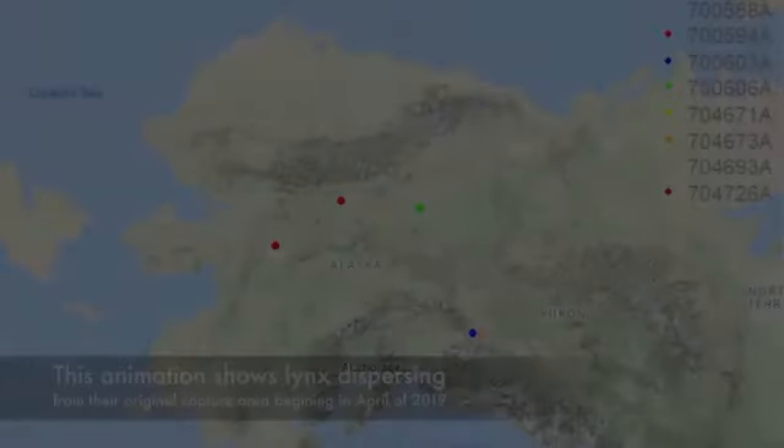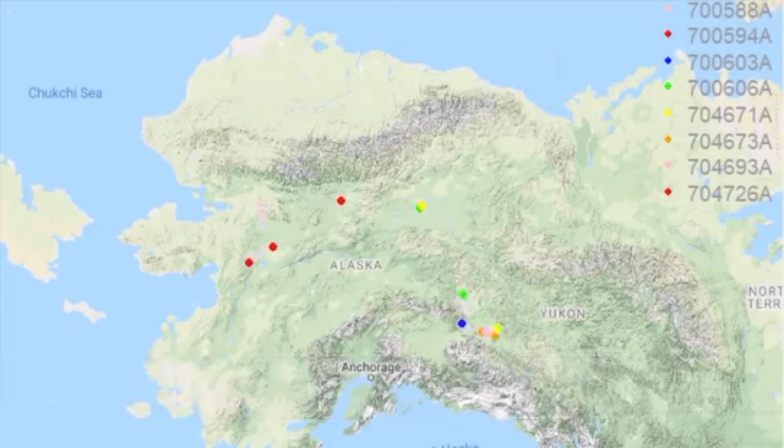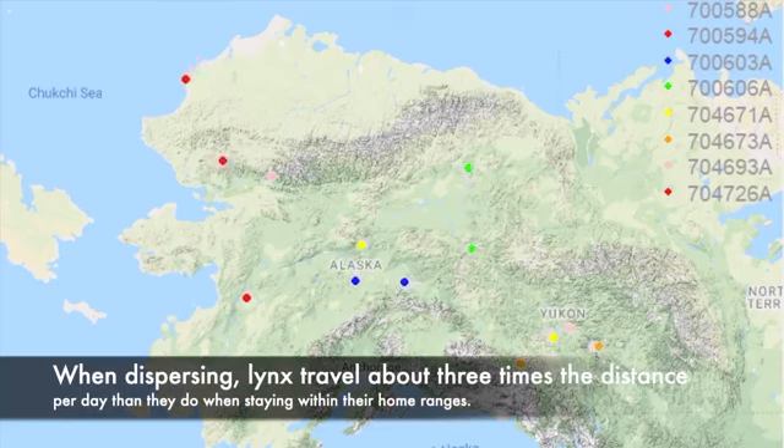An animation shows lynx dispersing from their original capture area beginning in April 2019, with dots scattering all across Alaska and the Yukon — one dot reaching the northwest coast of Alaska on the Chukchi Sea. When dispersing, lynx travel about three times the distance per day compared to when they are staying within their home ranges.